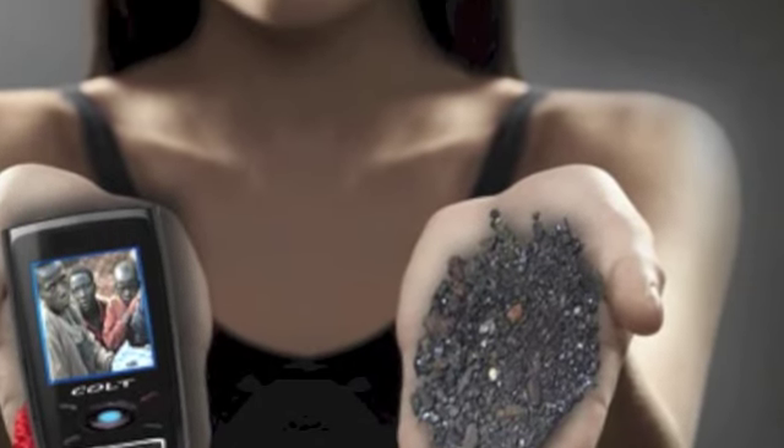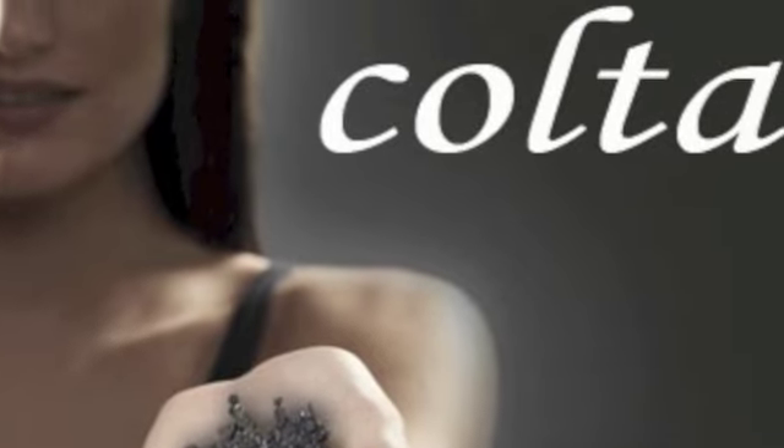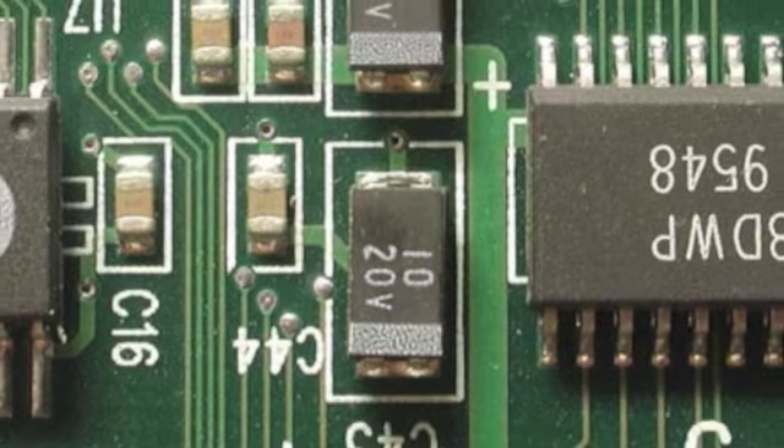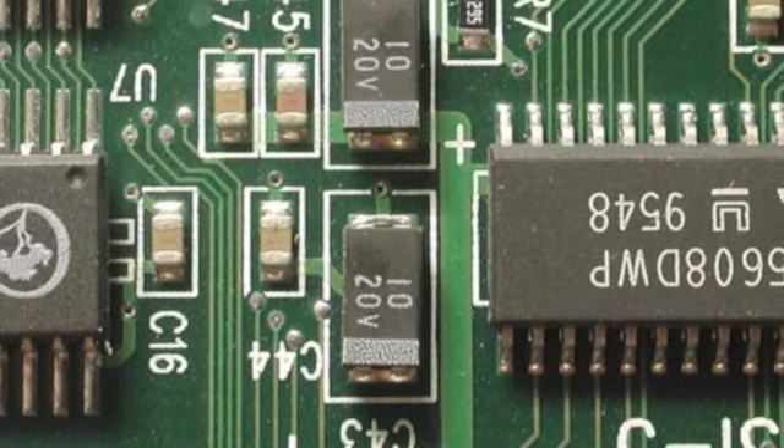Coltan is a mineral that is found in the eastern region of the Democratic Republic of the Congo. It is a vital component that controls the circuit flow in cell phone circuit boards.